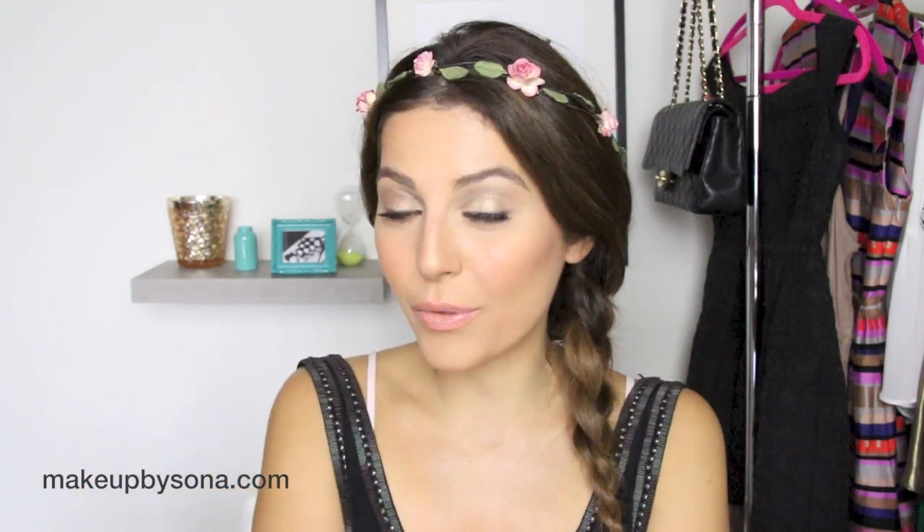Hey guys, it's Sona and I'm finally back with a YouTube video. I know I've been gone and that's because I was having major camera issues. My Canon T3i decided to stop working on me.